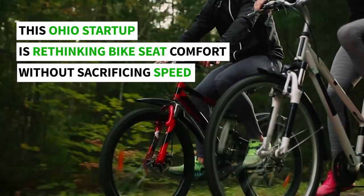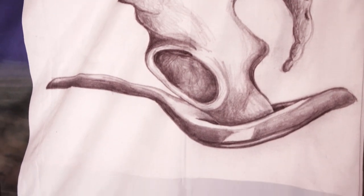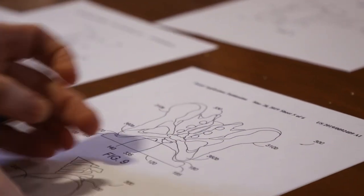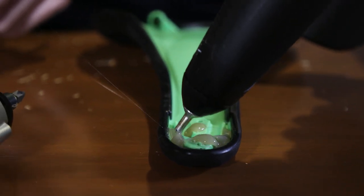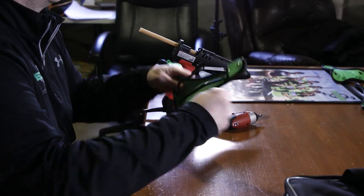We are a Dayton-based startup founded in 2017, and we came up with an anatomically correct bike saddle. Our body is round, and the typical saddle we sit on is either flat or has a rounded surface. When you look at our saddle, our whole basis of design is to sit kind of into it — it's rounded and it accepts our round anatomy.